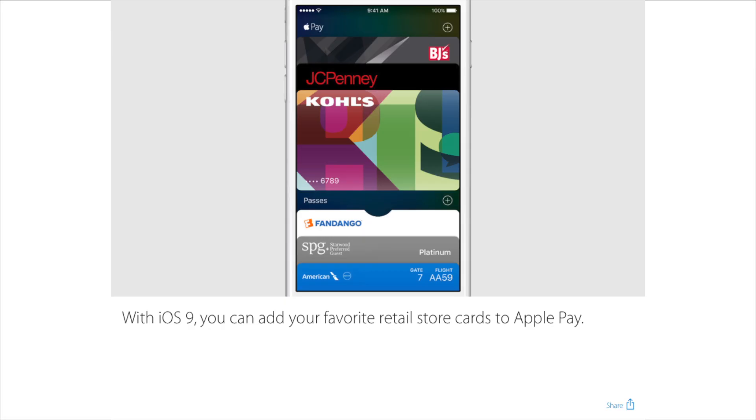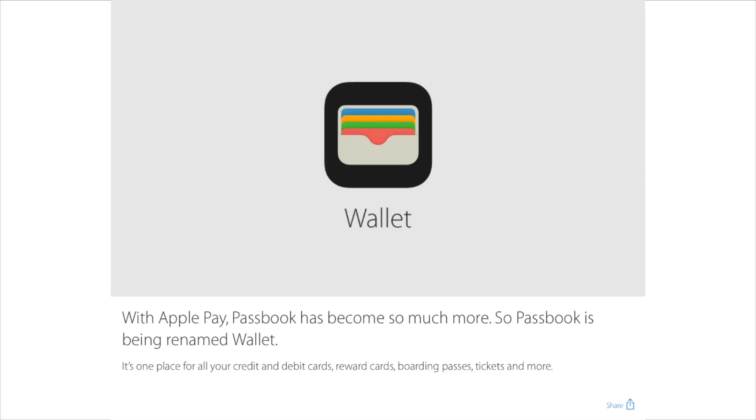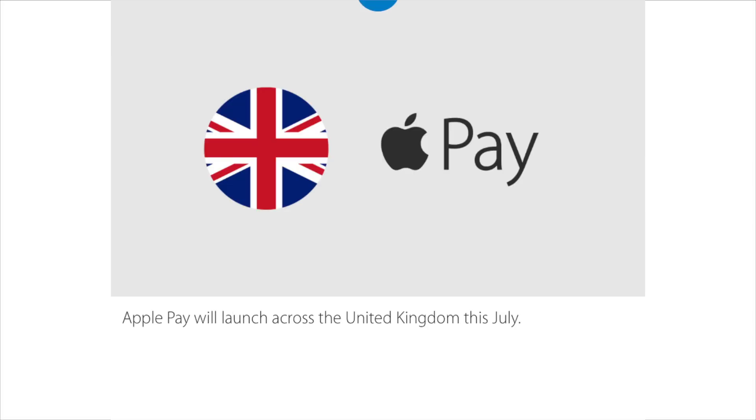Apple Pay has received some welcome updates. You can actually add loyalty rewards cards for certain stores, and depending on your location, that proactivity will bring up the right card for the right store. And possibly the best change in iOS 9 — Apple has renamed Passbook to Wallet. Apple has also finally included support for Apple Pay in the UK.